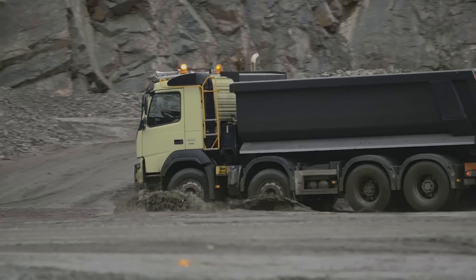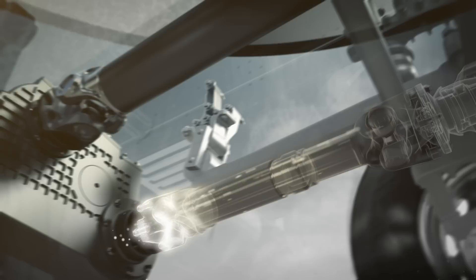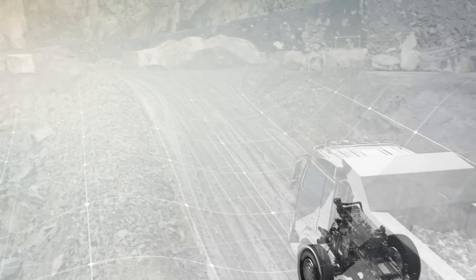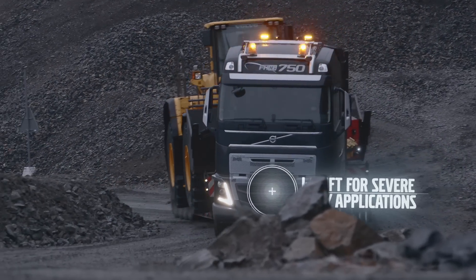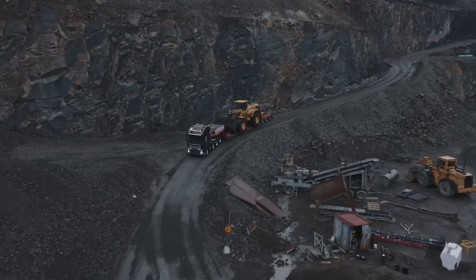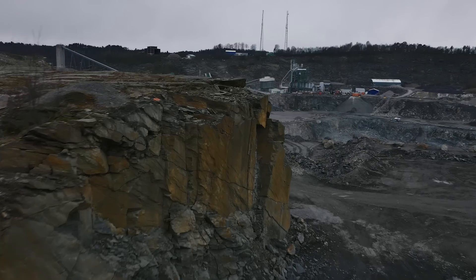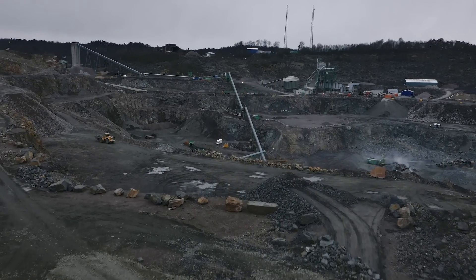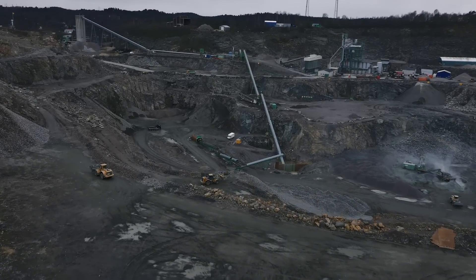Yet these are not the first new features that Volvo Trucks has launched for trucks driving in rough terrain. Recently Volvo Trucks also introduced automatic traction control, iShift for severe duty applications, and Volvo FH with a heavy-duty bumper. Together these new features make it easier and safer for drivers who work in construction or rough terrain, while also raising productivity and cutting fuel costs.